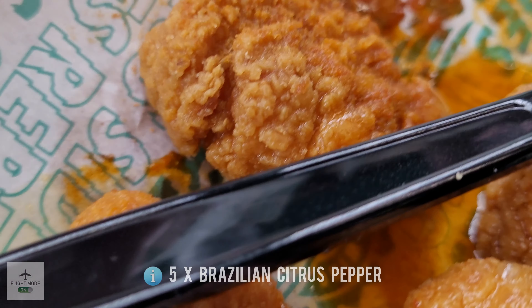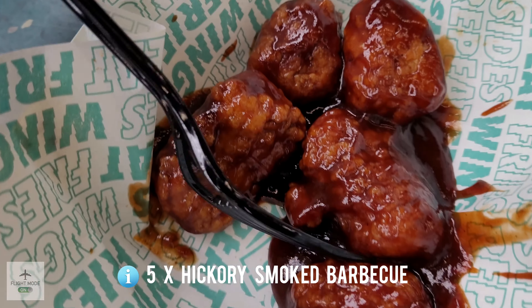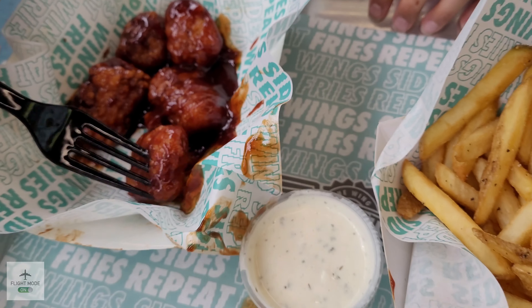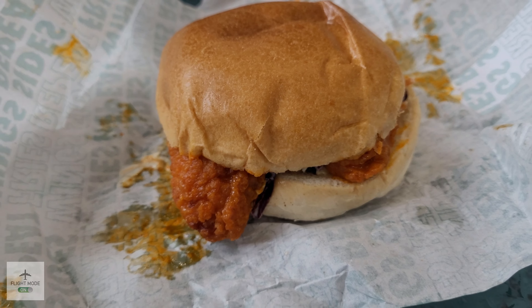Here we can see the kids' food. They opted for the ten-piece boneless wings in Brazilian citrus pepper and barbecue flavor, and the kids also opted for the ranch sauce.